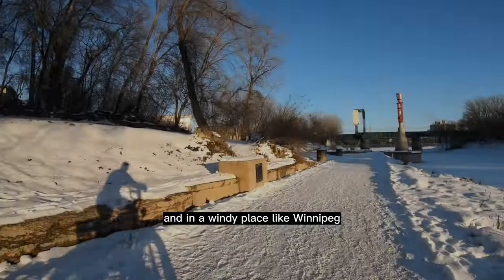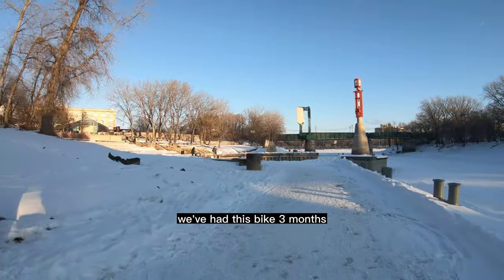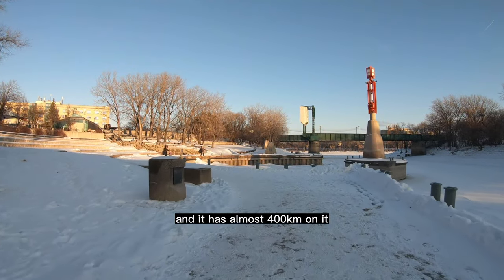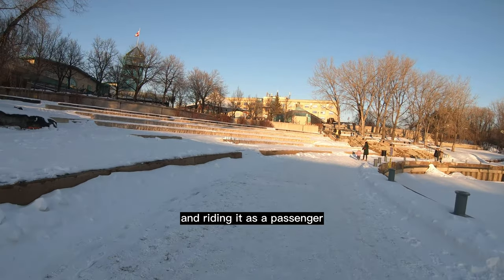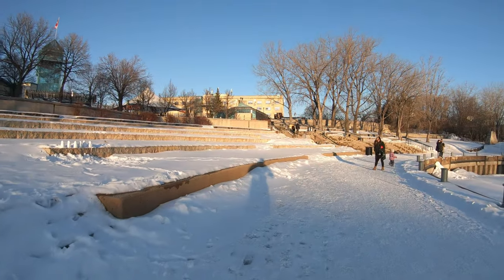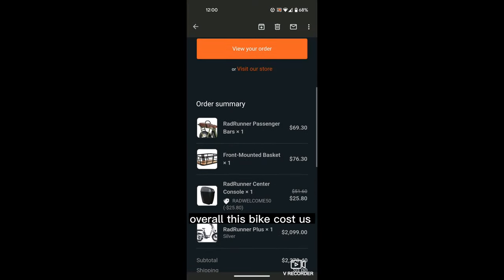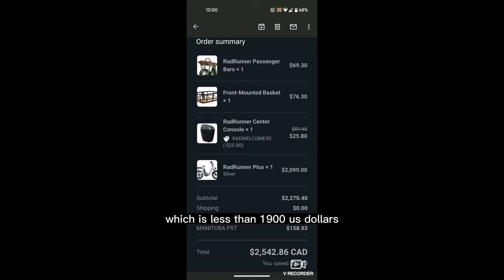In a windy place like Winnipeg, the power of an electric bike feels amazing. We've had this bike three months and it has almost 400 kilometers on it. Most importantly, it's really fun to ride, and riding it as a passenger is a really special experience I'd recommend to everyone. Overall, this bike cost us about $2,500 Canadian dollars, which is less than $1,900 US dollars — about a fifth the cost of one year of car ownership.